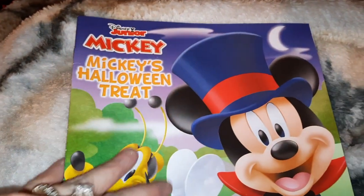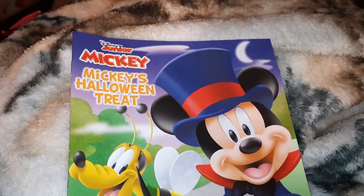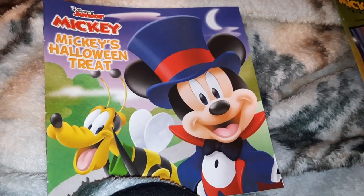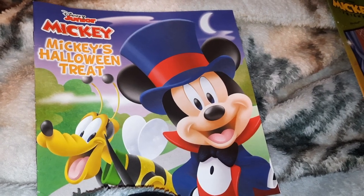That was cute. I hope you all enjoyed that sweet little book. Did you like that story, Scarlett? Mickey's Halloween Treat? Well, all right. I hope you all enjoyed it. There will be more coming soon. Have a wonderful night and good day. Bye-bye! Bye!